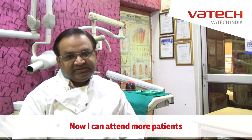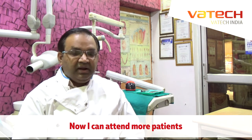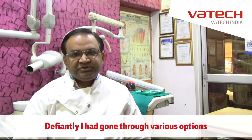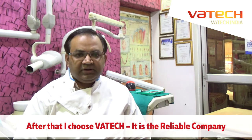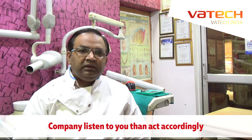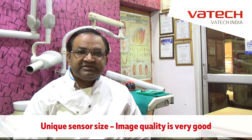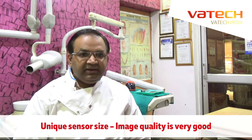The best part is the image quality is really very nice and good, and without any stress. I have gone through various options, checked various brands, and I selected Vatec because it is a reliable company with good after-sales service. These persons listen to you and act accordingly. The most important thing is their sensor size, which is unique, and image quality is also very good.